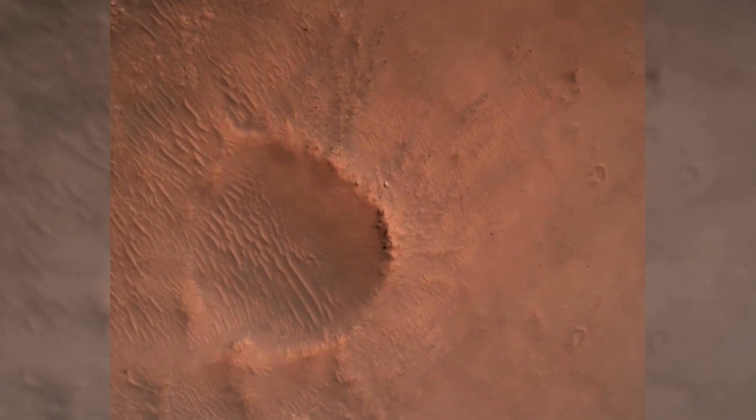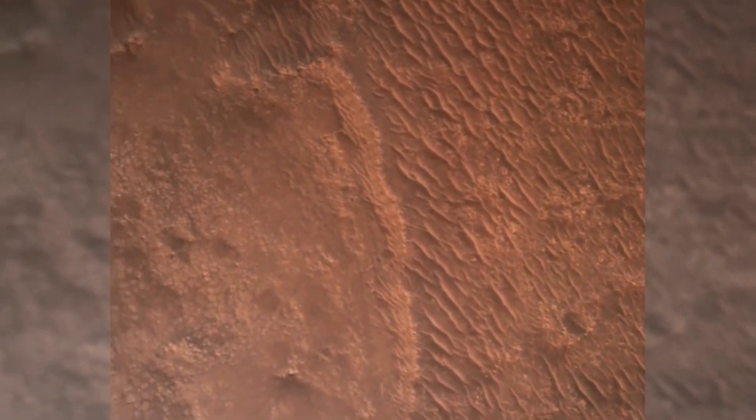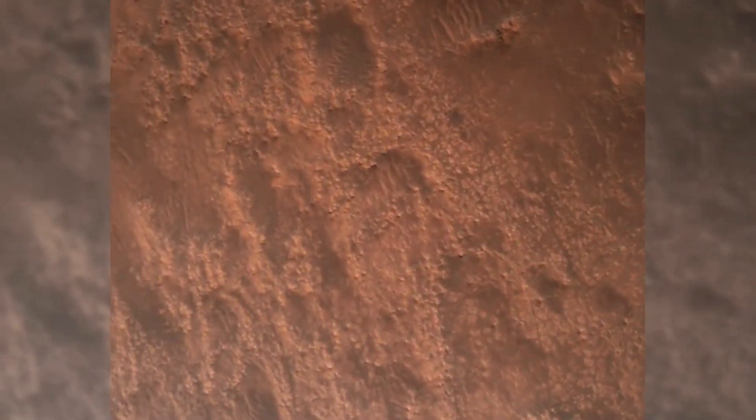Gear and safety, Bravo. We have completed our terrain relative navigation. Current speed is about 30 meters per second, altitude of about 300 meters off the surface of Mars.